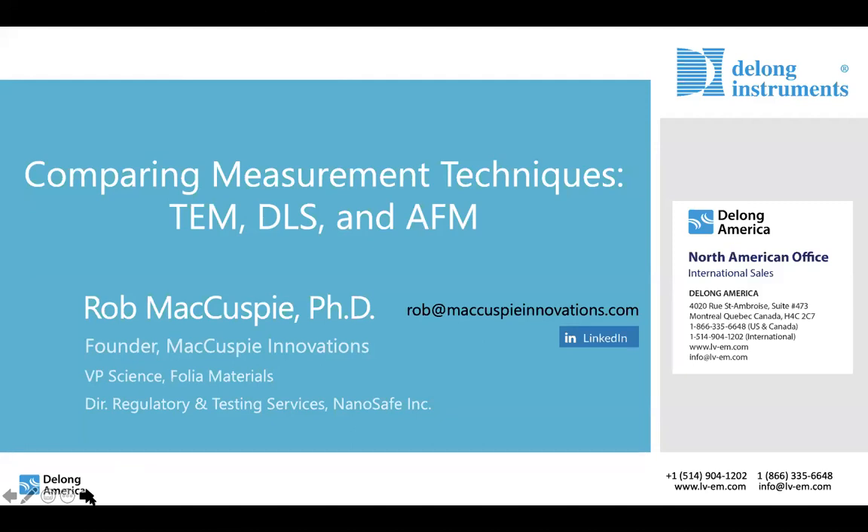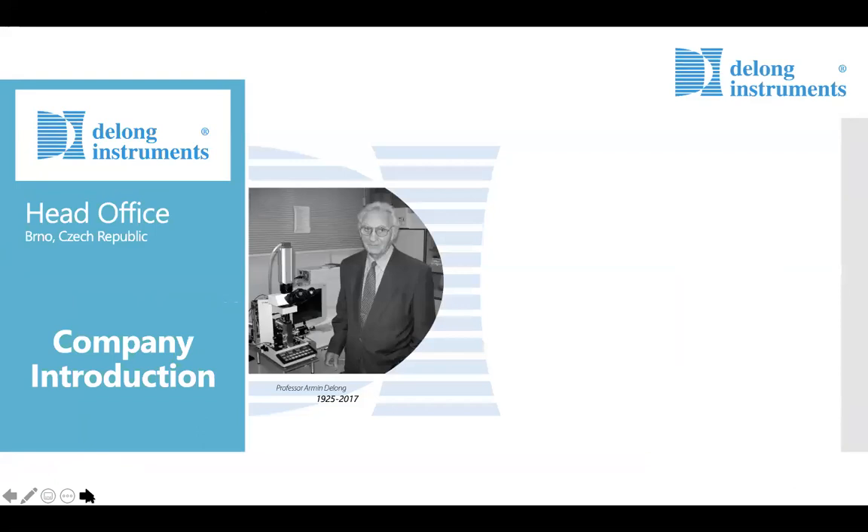My name is Jared Lapkowski and I'm the International Sales Manager for the DeLong Instruments low voltage electron microscopes. I'm joining you today from our North American offices in Montreal, Canada. DeLong Instruments is proud to be sponsoring this webinar today, and we hope that you will find it informative.